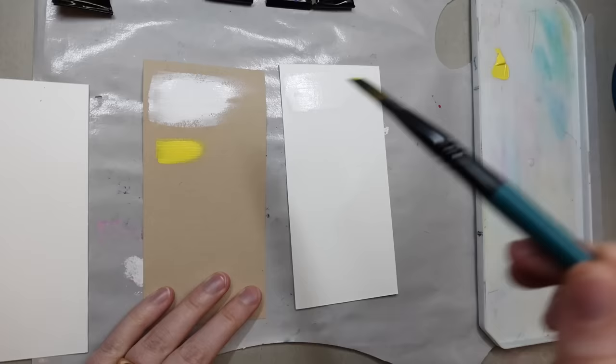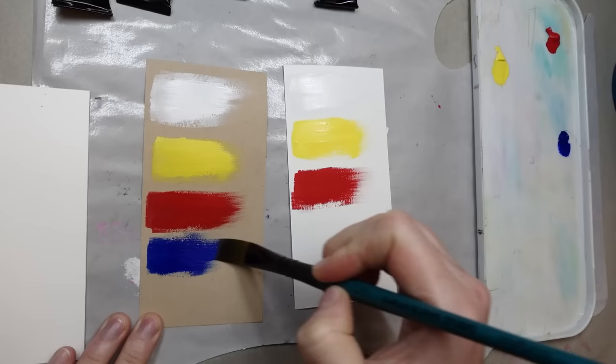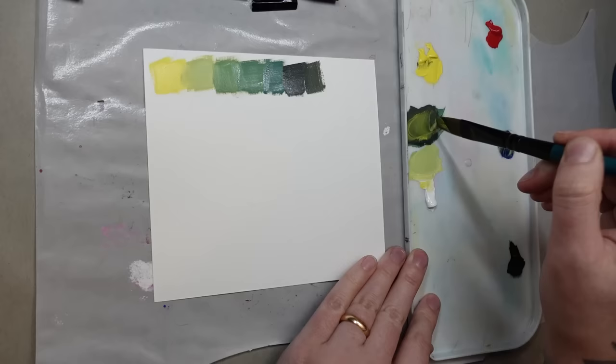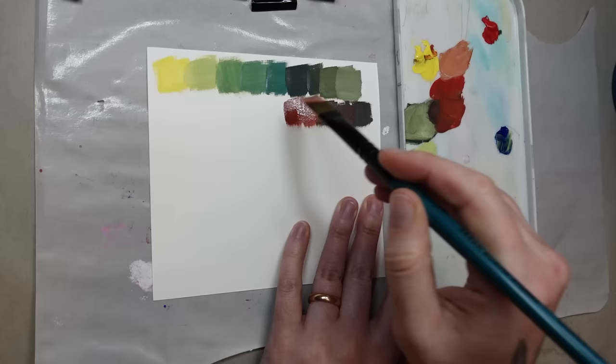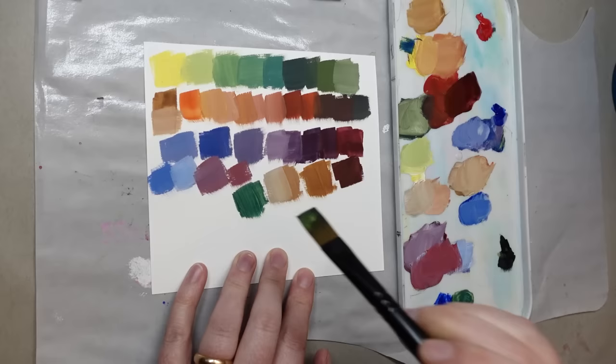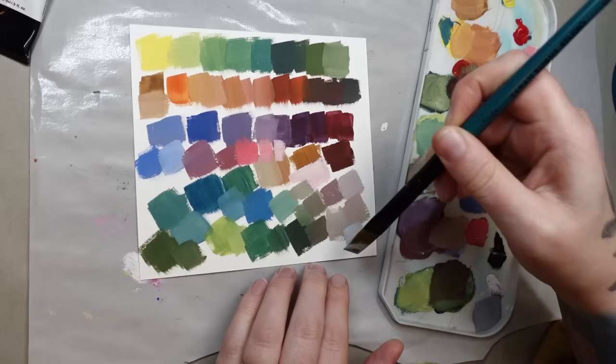Straight out of the tube this gouache is very thick, highly opaque, and the color is extremely vibrant. Although pyrrole red wouldn't be my first choice in a set of primaries, I appreciated it because it's a bit more opaque than some of the cooler reds. I suspect there's dextrin or something else in the binder beyond just gum arabic, because it does dry out rather quickly and has a bit of gumminess. When I was doing my mixing chart I found it was actually challenging to get the colors to thoroughly mix and blend without taking extra time.